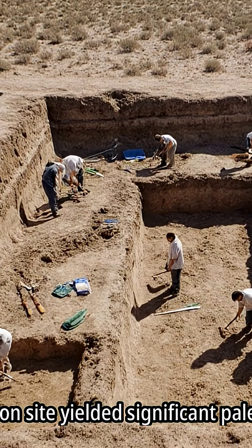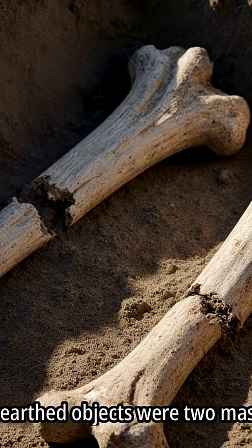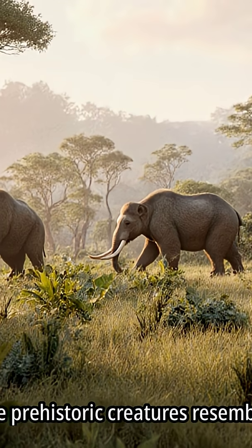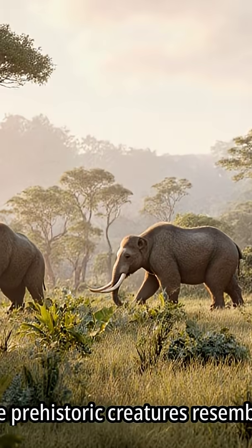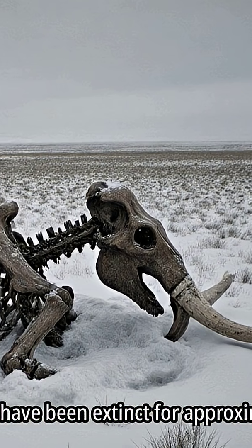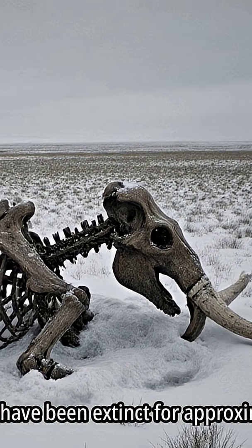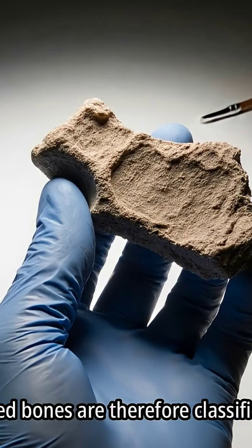The excavation site yielded significant paleontological finds. Among the unearthed objects were two mastodon bones. Mastodons were prehistoric creatures resembling elephants that roamed the earth thousands of years ago. These species have been extinct for approximately 11,000 years, and the discovered bones are therefore classified as fossils.